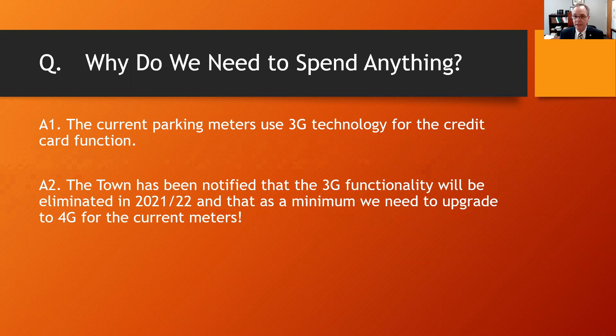So the big question is, why do we need to spend anything? The problem is that the current parking meters use 3G technology for their credit card function, and the town has been notified that the 3G functionality will be eliminated in the 2021 and 2022 timeframe, and that as a minimum, we need to upgrade to 4G for the current meters.